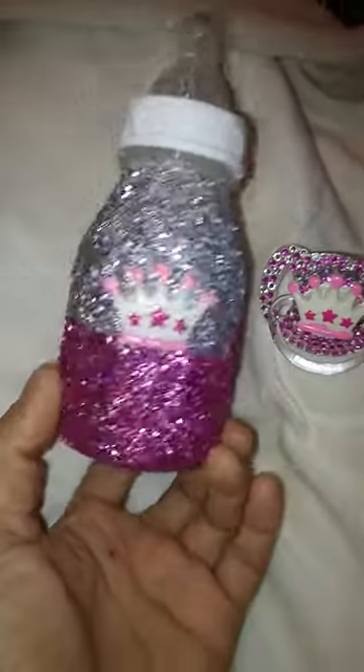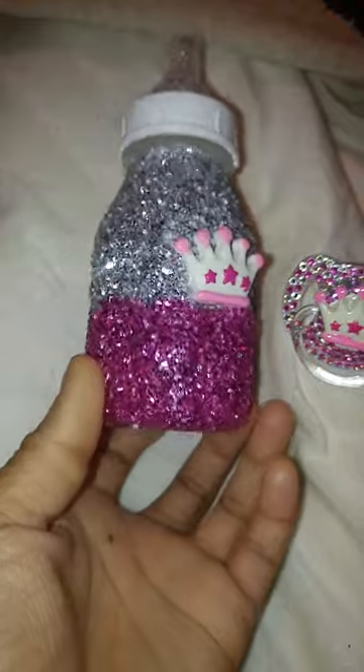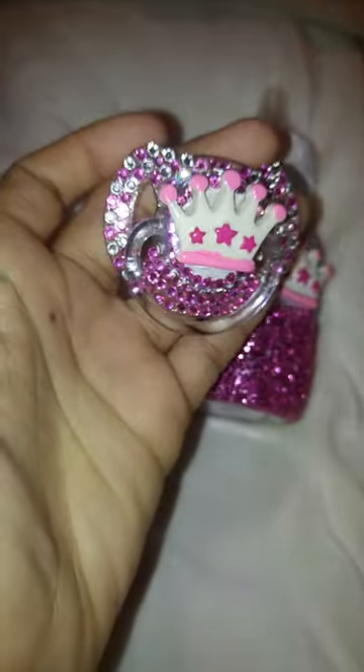I'm not going to be doing another video of all the other pacifiers I have for sale, and I do have a lot. I try to stay on top of it so I have a variety. When people are ready to order or just looking for a blinged-out pacifier, I will always have them ready with different options and choices for you to pick from.